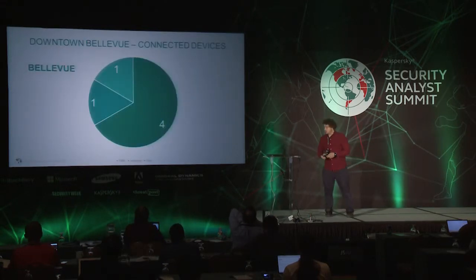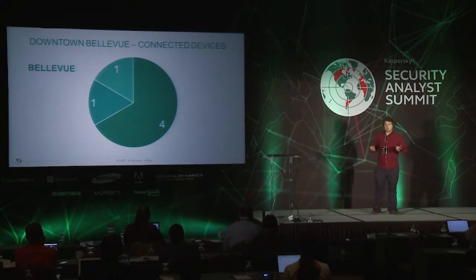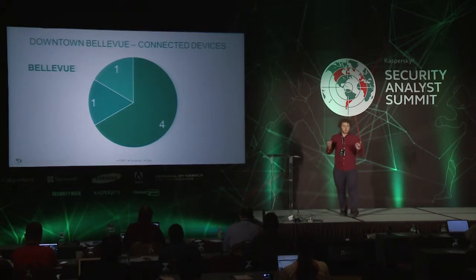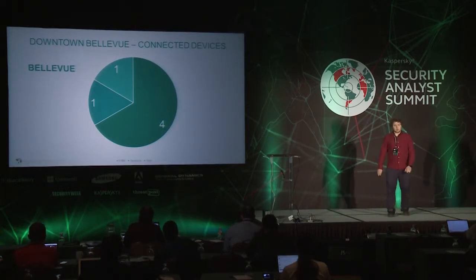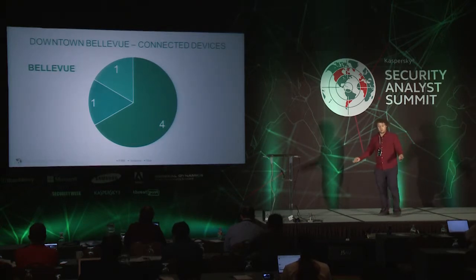So let's go to the scan results. The first scan I did during a half-hour walk in Bellevue downtown. There were six devices: four of them were Fitbit, one Jawbone, and one Nike. It's not a big count, but it's something. After that, I thought: where can I find lots of people with fitness trackers? Of course, in a fitness club.